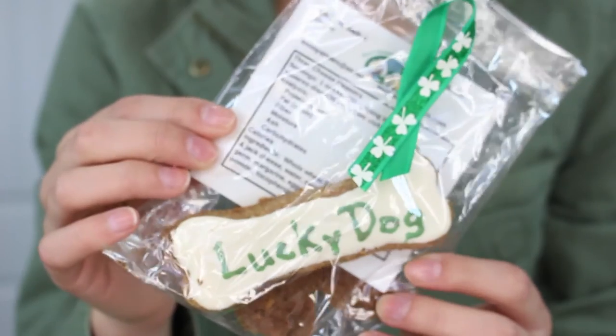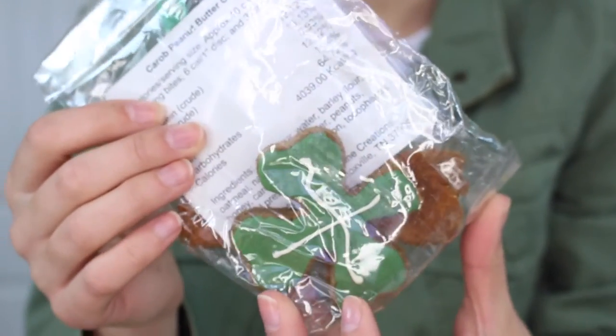The next thing in this month's box is some gourmet cookies, and these are for St. Patrick's Day — they say 'Lucky Dog' on them and have a clover. These are so, so cute. They're made by Emmy Streets — you can find them at www.emmestreets.com.